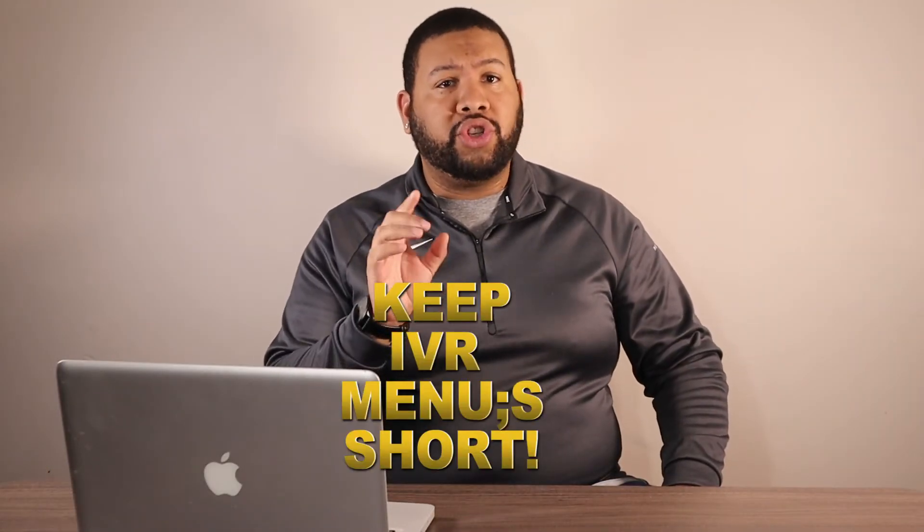Before we end this video, one pro tip is to keep IVR menus short, because no one likes pressing a million digits before they reach a human agent. Don't forget to hit subscribe and the notification bell below if you've enjoyed this video, so you can stay up to date on our journey to help simplify the VoIP world. Feel free to share this quick explanation on social media as well, so that businesses can stop making seemingly endless IVR menus and find a better way to route their calls instead.